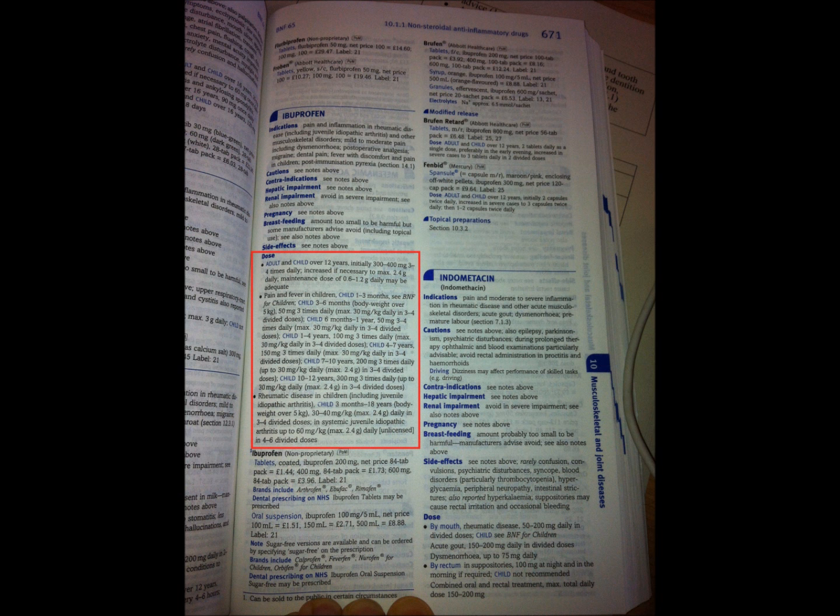The next part is Dose, where the prescriber would find the correct dose for each individual condition or patient. It normally lists dosage for adults, children, and sometimes the elderly, and if the drug is used for various conditions it will give the dosage for each of those as well.